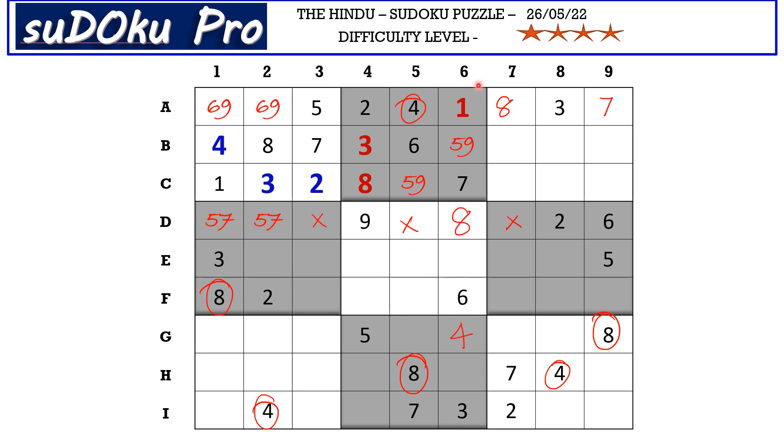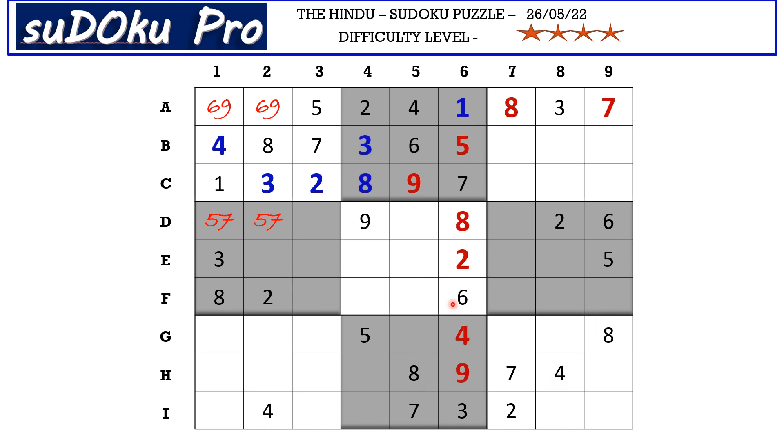Now in column six there are three numbers missing. You can see this five blocking this cell and there is a five here blocking this cell, so in column six there is only one cell where five can go — let's eliminate this five and C5 takes nine. In column six the missing numbers are two and nine; this nine blocks here, so E6 takes two and H6 takes nine. There is a two in column four blocking these two cells, so two goes in G5.